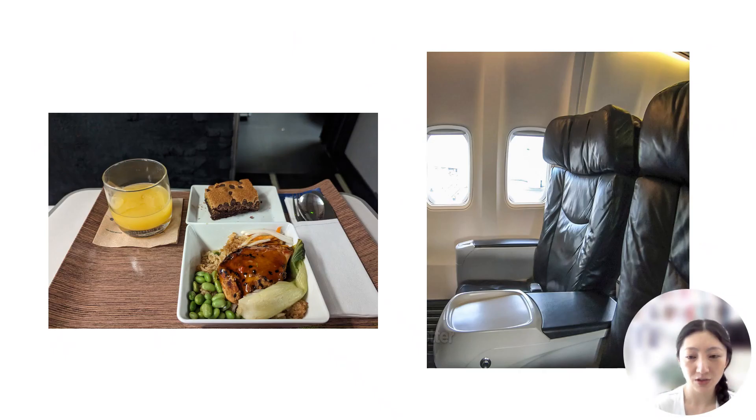And thanks to this upgrade to first class, I was able to enjoy extra legroom and a more spacious seat in first class on my Alaska Airlines flight, as well as a nice warm meal that came with the experience. And not so bad when it was practically free, since I got it reimbursed through my credit card benefit.